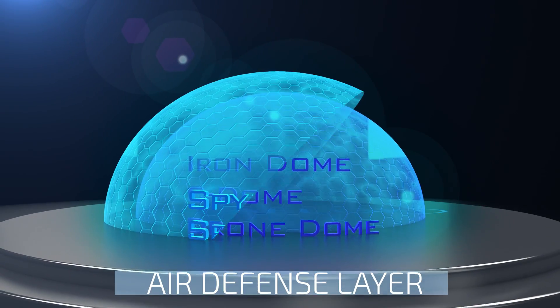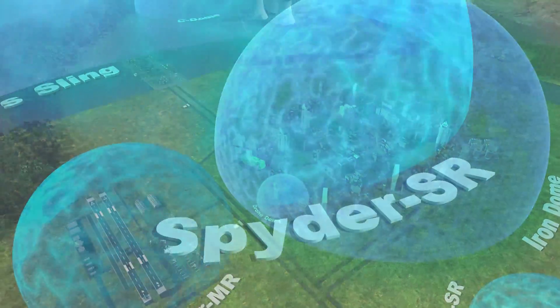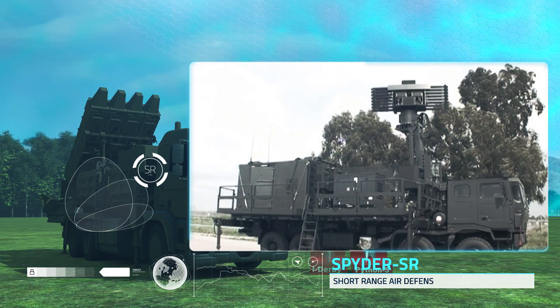The air defense layer includes the Spider air defense family. Spider SR provides short-range air defense of military and civilian assets, as well as mobile forces, from aircraft, UAVs, smart bombs, and missiles.